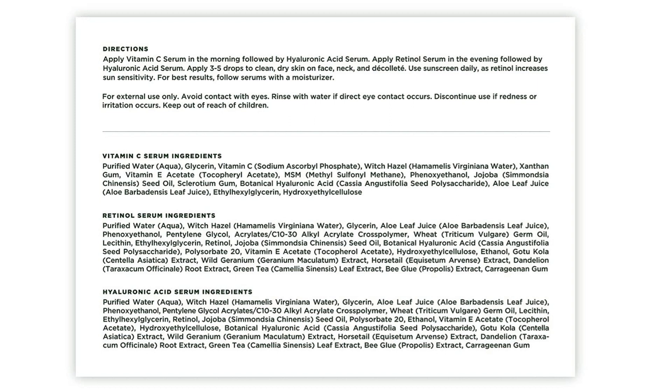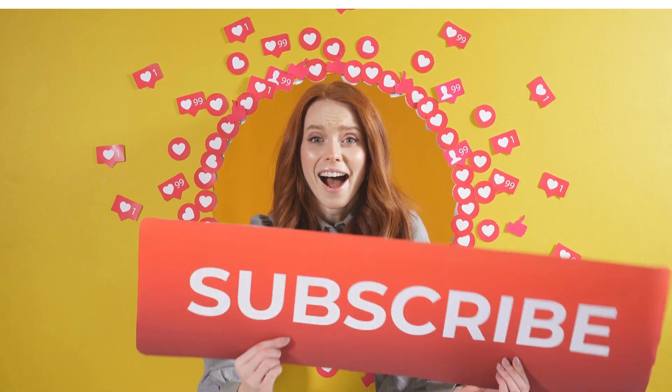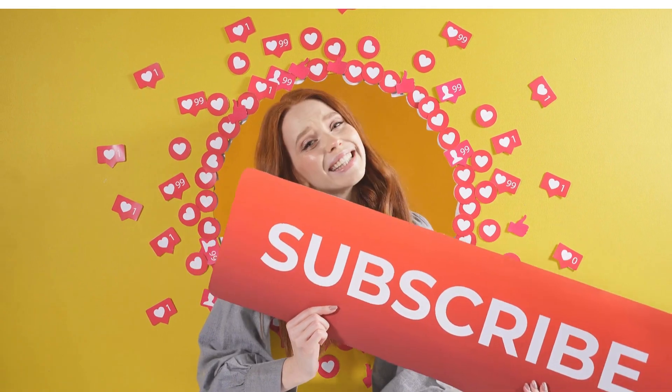Try these products and discover how they can transform your skincare routine, providing visible and lasting benefits. Take care of yourself and feel confident with radiant, rejuvenated skin. Remember that results may vary from person to person. I hope I helped you with this content. If you liked it, leave a like, subscribe to the channel, and share this video. Take care.